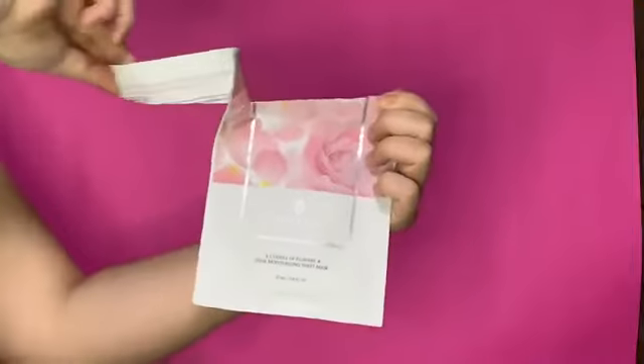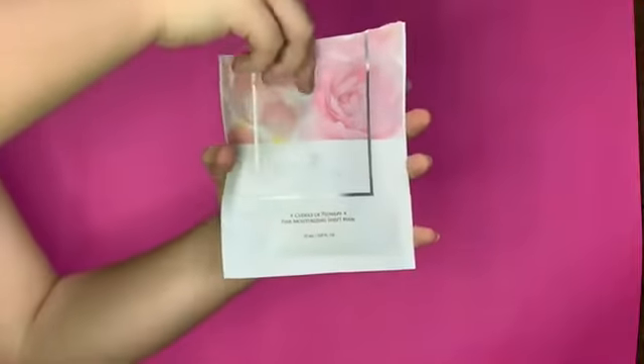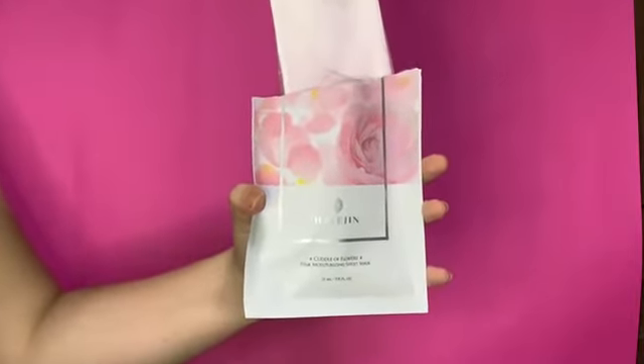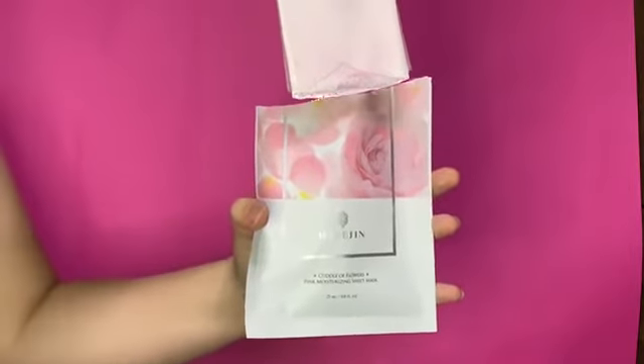Kodolo Flowers Pink Moisturizing Sheet Mask. This moisture mask contains tamarisk growth extract that is indigenous to Bulgaria, Turkey, and Morocco. It also has tahiti flowers with seven types of ingredients for revitalizing and moisturizing care of the skin.